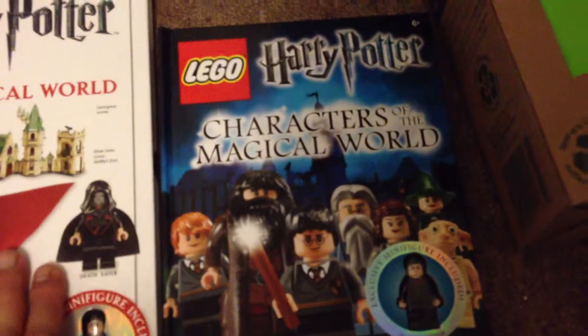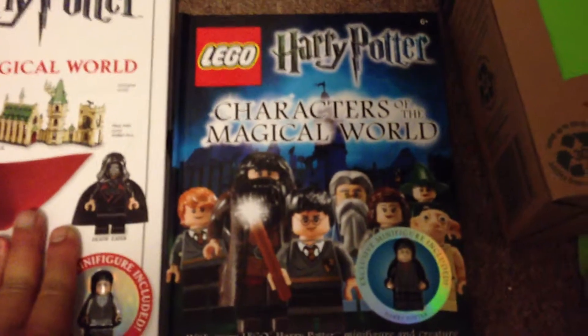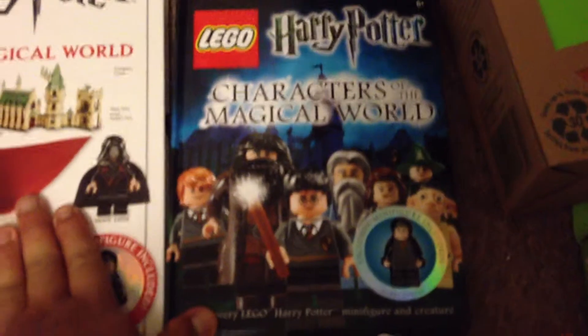My next item I got from Dollarama cost me two fifty. It's Harry Potter — another Harry Potter one. Just open it up — it comes with a figure on the side here, and just some colors and some information about the toys they have to offer.